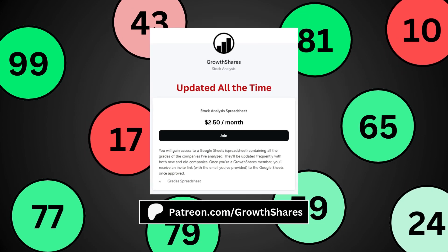If you want to know more, join my Patreon. You'll get access to the analyses of hundreds of companies, which are updated all the time. Go to patreon.com/grilledshares or click on the link in the description.